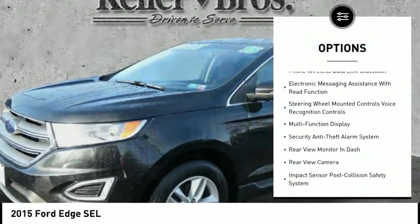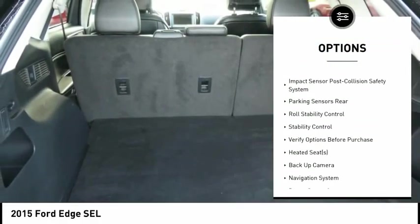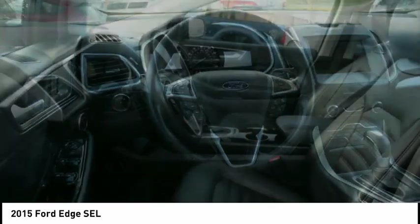Keyless entry, navigation system, power sunroof, backup camera, heated seats, traction control, stability control, power steering, cruise control, power windows.